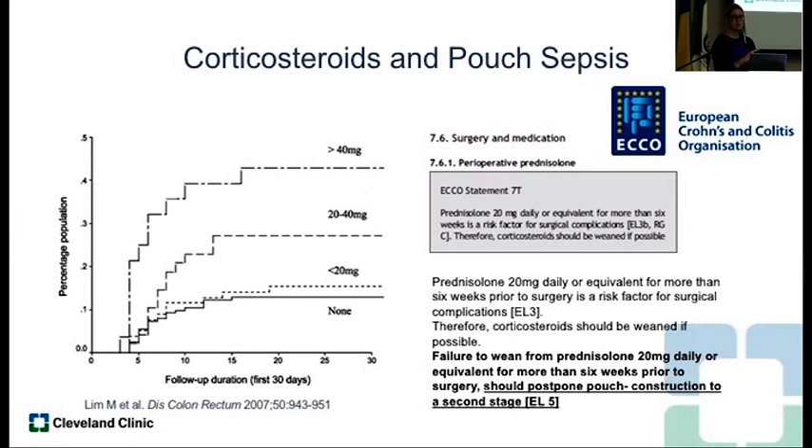The guidance is: wean from prednisone 20mg daily prior to surgery and postpone pouch construction. Do a colectomy if they're on steroids — not a pouch.